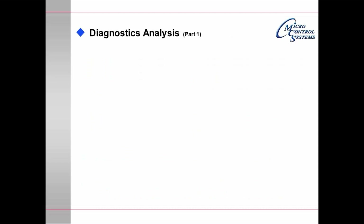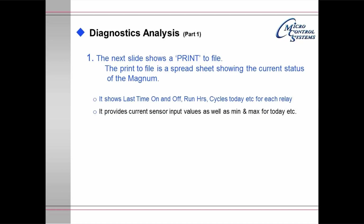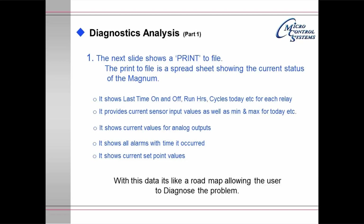Diagnostic analysis part 1: the print-to-file. The print to file is a spreadsheet showing the current status of the Magnum. It shows last time on and off, run hours, cycles today, etc. for each relay. It provides current sensor input values as well as min and max for today, current values for analog outputs, all alarms with times they occurred, and current set point values. With this data — like a road map — the user can diagnose a problem, checking when an alarm occurred, when the compressor was turned on or off, and verifying the exact operation of the machine.